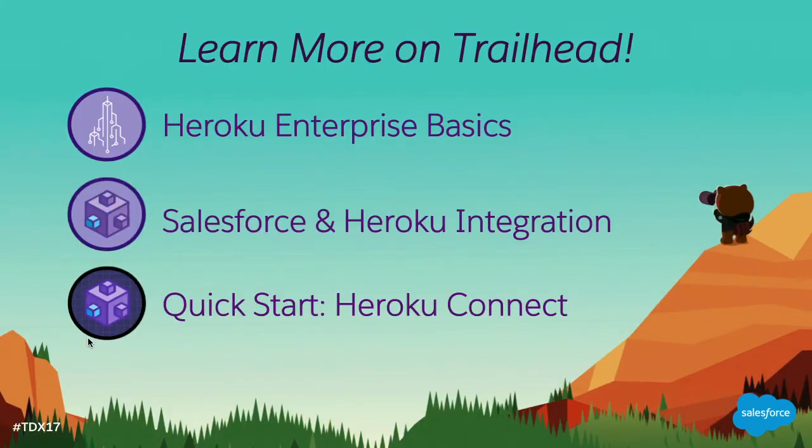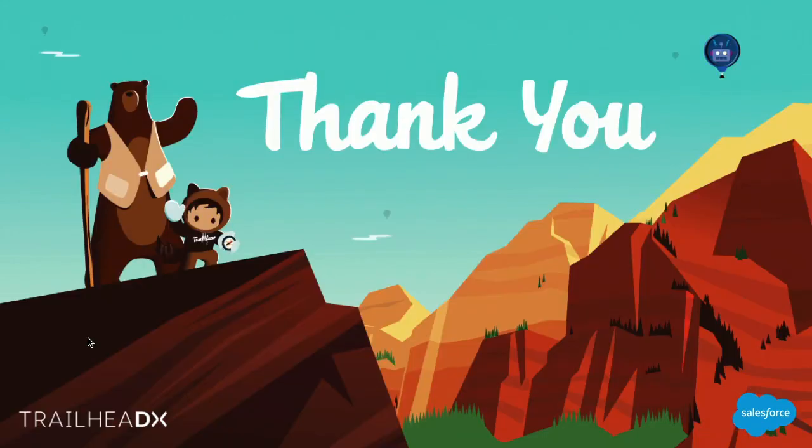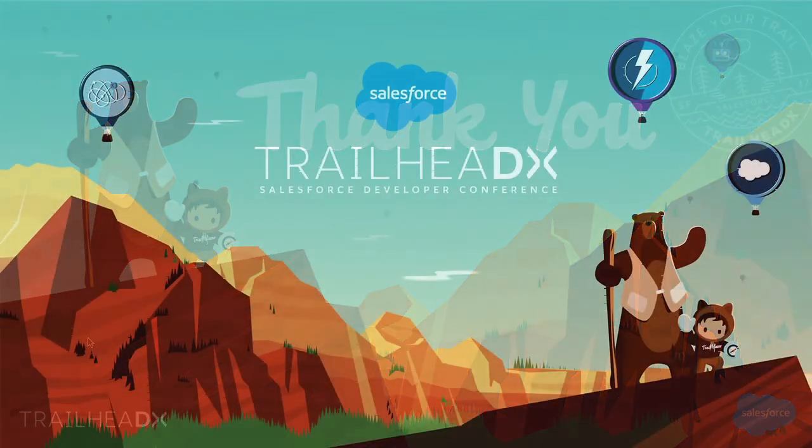Thank you for everyone that's still stuck around. If you're sitting there saying 'I've got to get me some of that,' start on Trailhead. Check out Heroku Enterprise Basics if you're not familiar. The Salesforce and Heroku integration module will take you through a lot of what I've talked about mechanically. And there's a nice quick start for getting familiar with and using Heroku Connect. That's it for me — thank you so much for coming. You've been a great audience with awesome questions. Make sure to fill out the survey — Gordon Jackson. Thanks a lot.